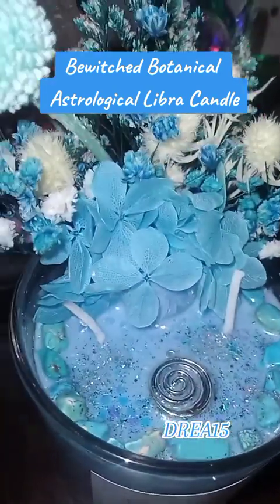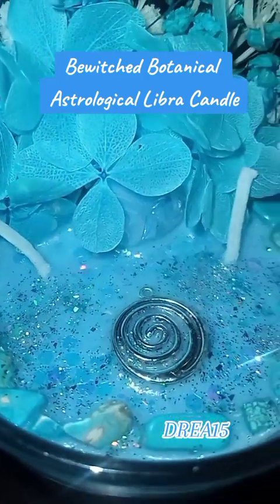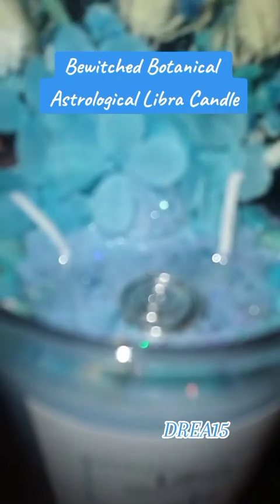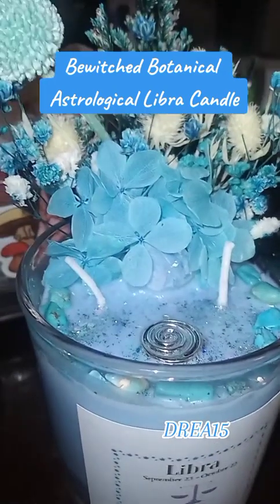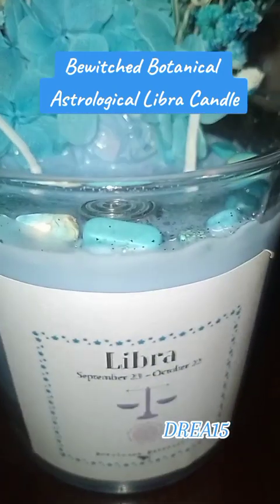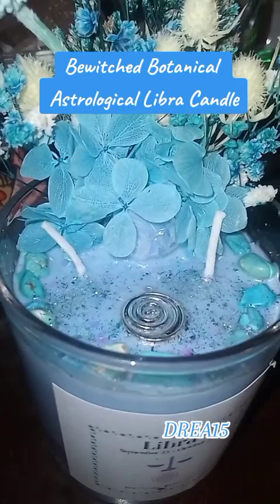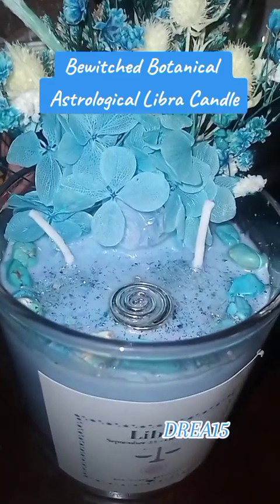And it smells so good. I love patchouli. And it smells just as I would love for it to. It is a beautiful, beautiful candle. Oh my goodness. You can go and get these made — customized — and for an amazing price. So beautiful.